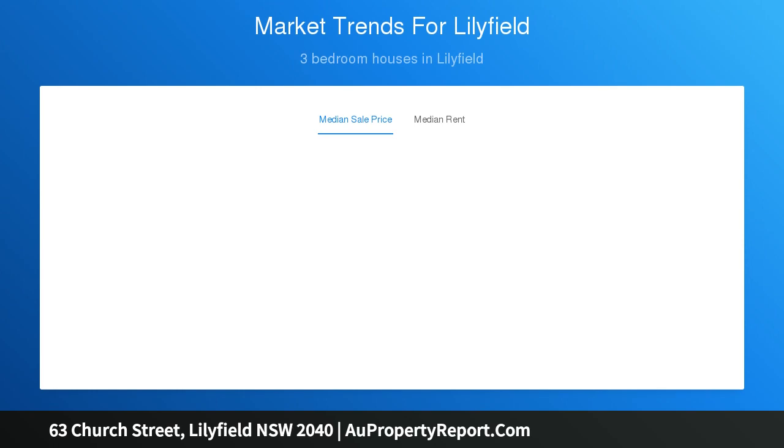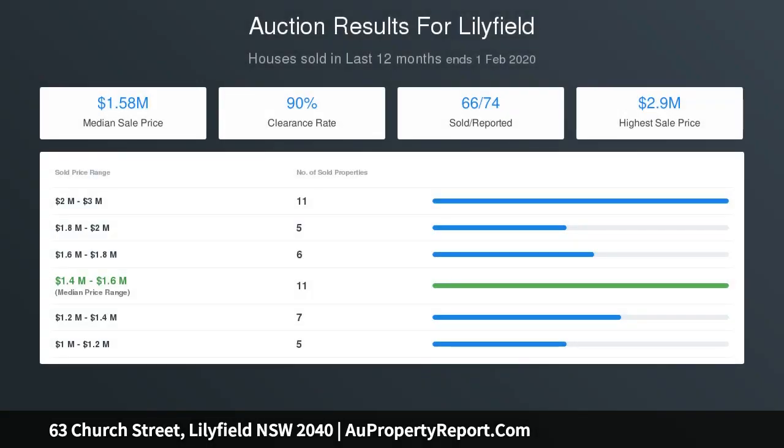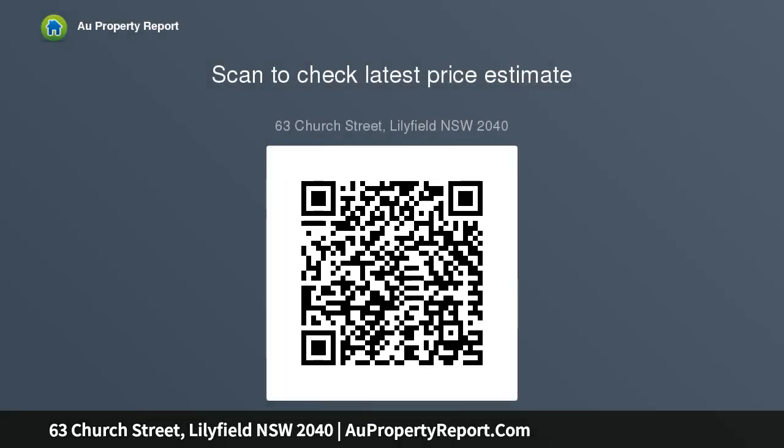A covered balcony and entertainer's terrace are oriented with an optimum north rear aspect. The updated granite kitchen features a stainless oven, and generous bedrooms include two with built-in wardrobes. The modern bathroom has floor-to-ceiling tiles.